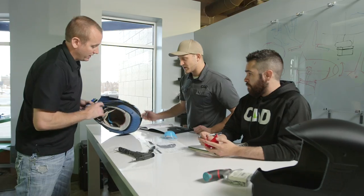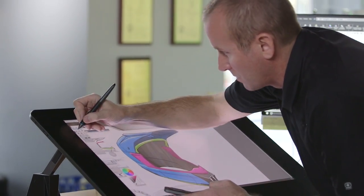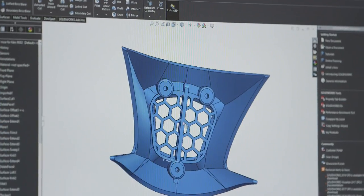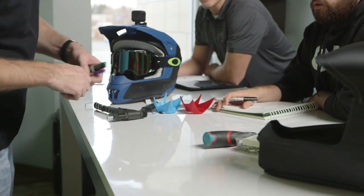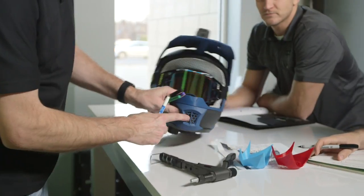We are the Center for Advanced Design. We're a new product development design firm and we solve difficult problems for our clients. We print parts now on a daily basis — it's actually part of our design process. The key to fast-track product development is getting these physical samples in front of our customers as soon as possible. We're able to get brand new iterations done in a matter of hours.